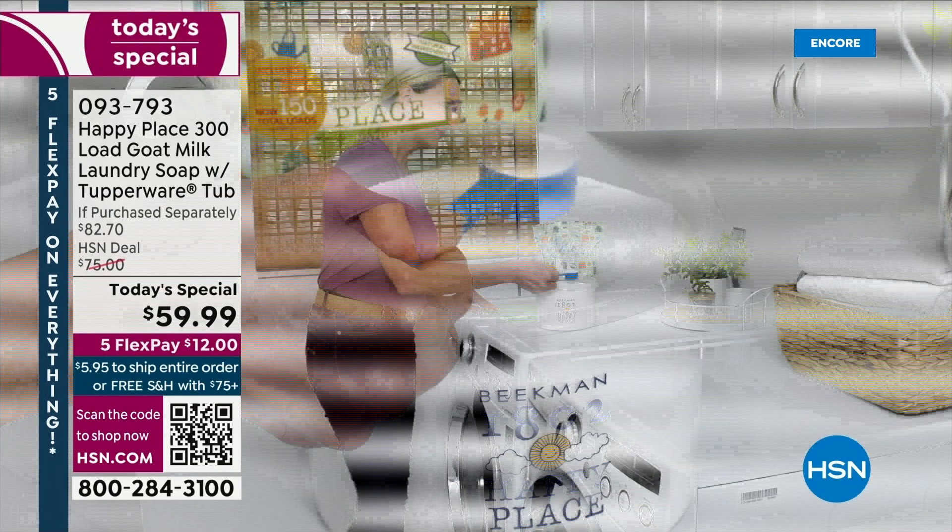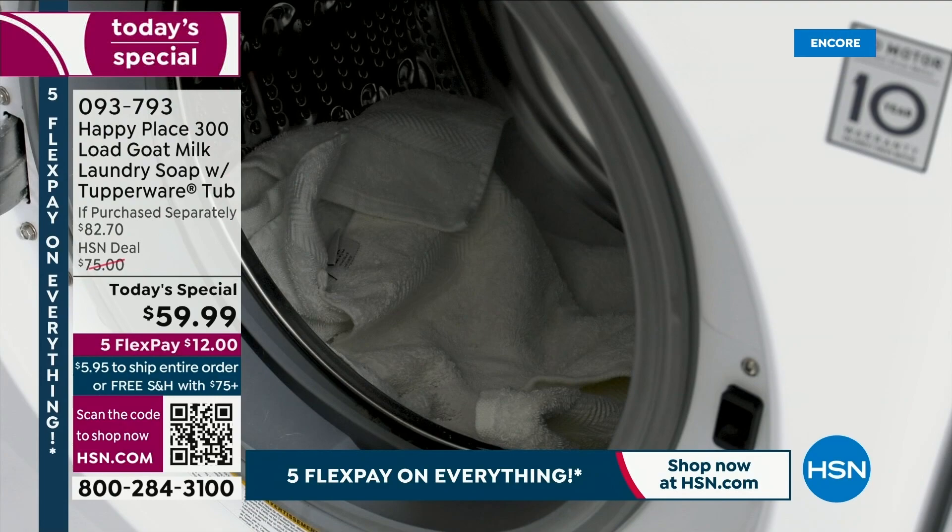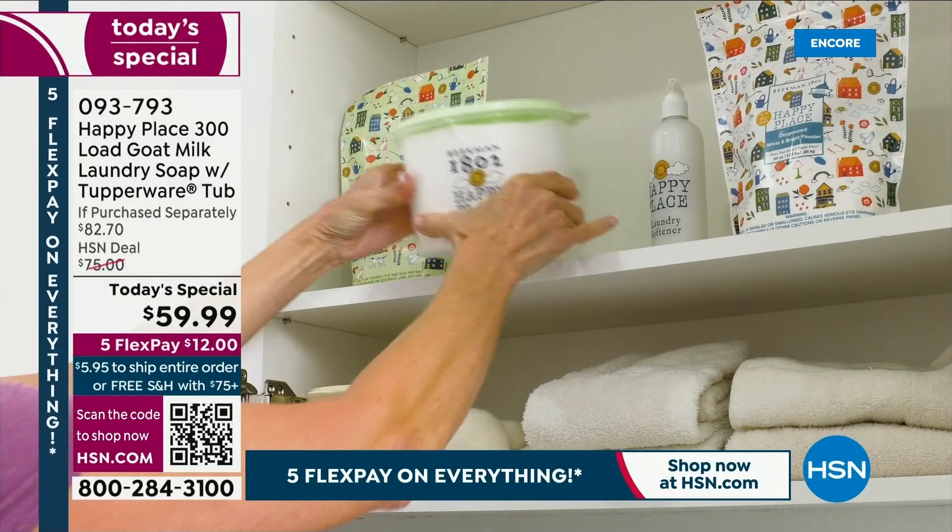All of our viewers, all of our fans, and all of our neighbors love the Goat Milk Laundry Soap. You've made it the number one all-time bestseller from Happy Place here at HSN. We know you love it so much, we brought it back, we made it bigger, and we made it better.